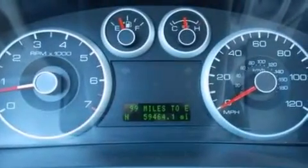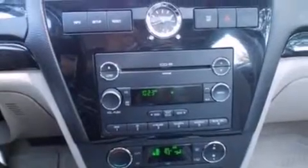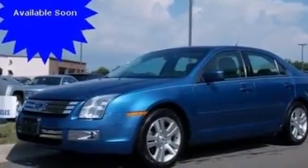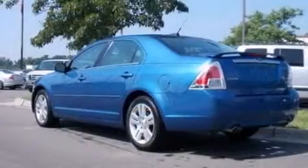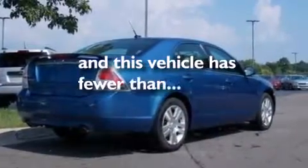The following features are also included: aluminum wheels, a power driver's seat, cruise control, a six-speaker audio system, a leather-wrapped steering wheel, a passenger side vanity mirror, front side impact airbags, air conditioning with automatic climate control, a split folding rear seat, and this vehicle has fewer than 60,000 miles on the odometer.